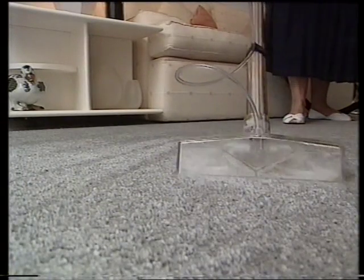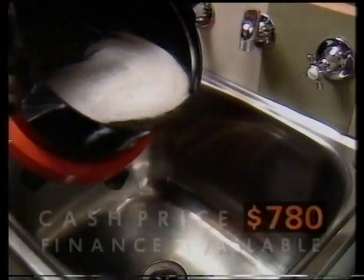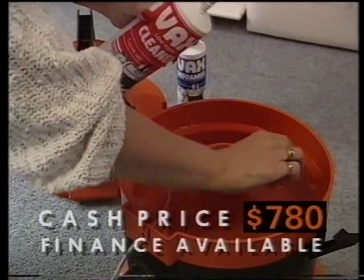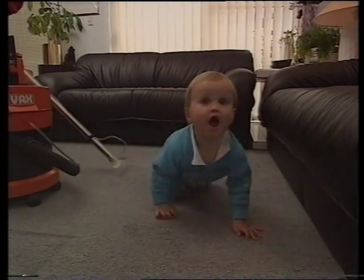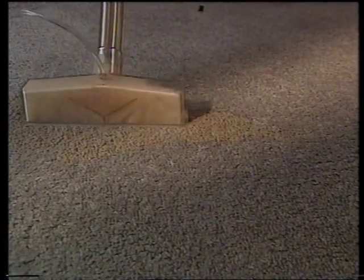Now watch as Vax's exclusive turbulent washing action works up dirt, bacteria, fleas and dust mites, washing your carpet clean. Using Vax as directed, there's no risk of over-wetting or shrinking. Vax with this sponge adapter washes hard floors, leaving them dry. Vax cleans up everyday spills.